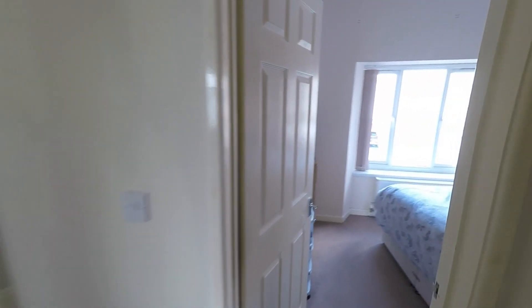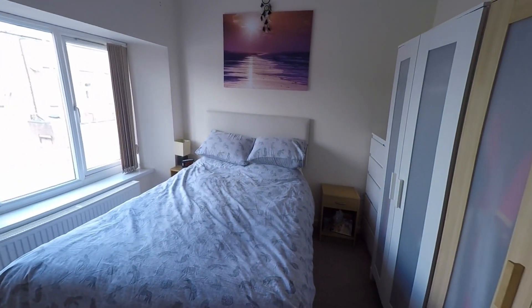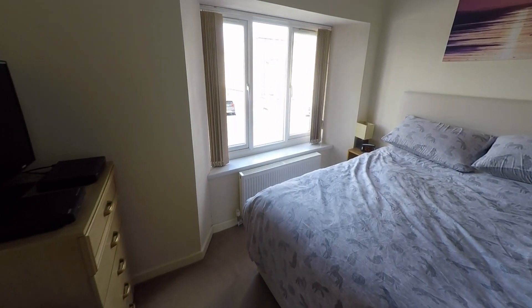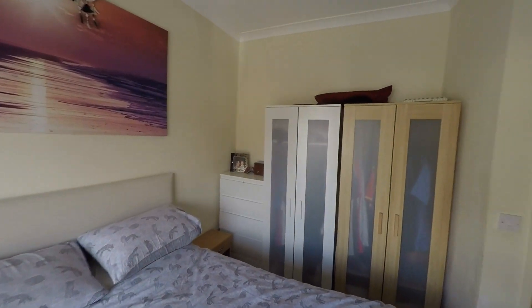Last but certainly not least, this is the largest of the three bedrooms — the master bedroom here to the front of the property. There is a large window providing plenty of light and some really good floor space, accommodating even a king-size bed if required, along with a range of freestanding bedroom furniture.